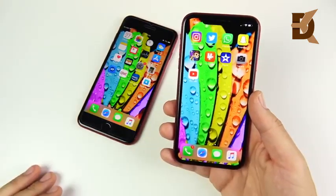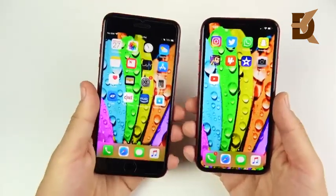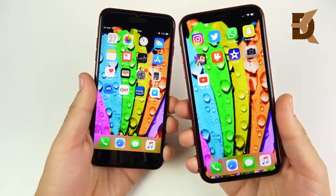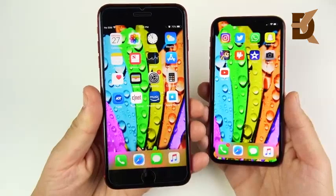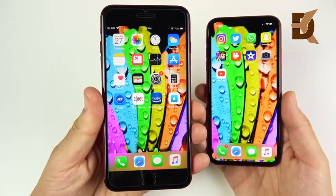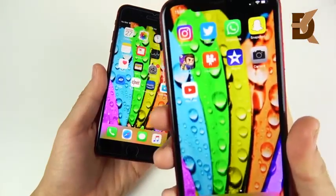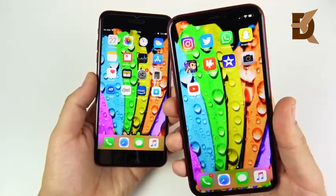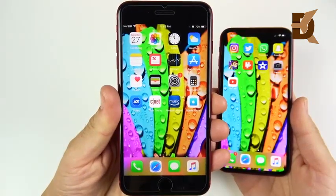App optimization for the XR will take some time. Overall, the iPhone 8 Plus wins this round on sharpness, while the XR looks better in terms of design and screen real estate. The XR's bezels are thinner than the 8 Plus but thicker than the XS and XS Max, so panel quality itself goes to the 8 Plus.